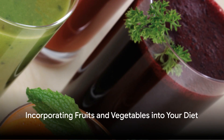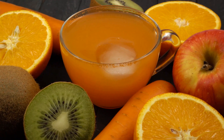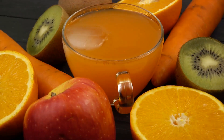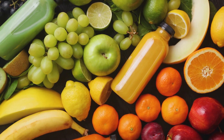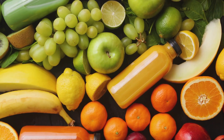Incorporating these fruits and vegetables into your diet isn't just about eating them raw or cooked. They can be blended into smoothies, juiced for a quick nutrient boost, or added to soups and stews to make a hearty winter meal. In summary, fortifying the immune system against colds and flu involves more than just popping a vitamin pill. It's about a lifestyle that includes a diet rich in fruits and vegetables.